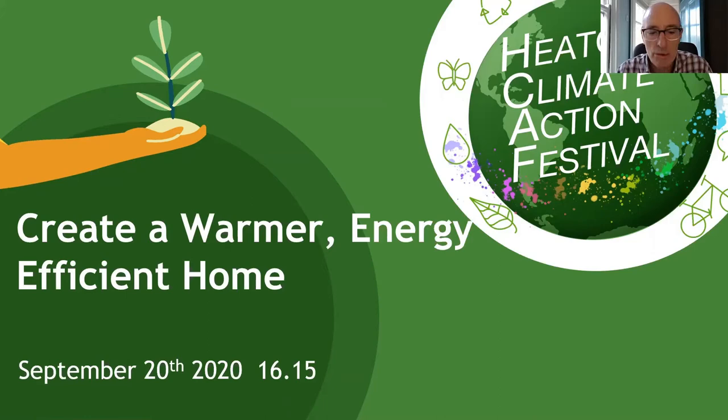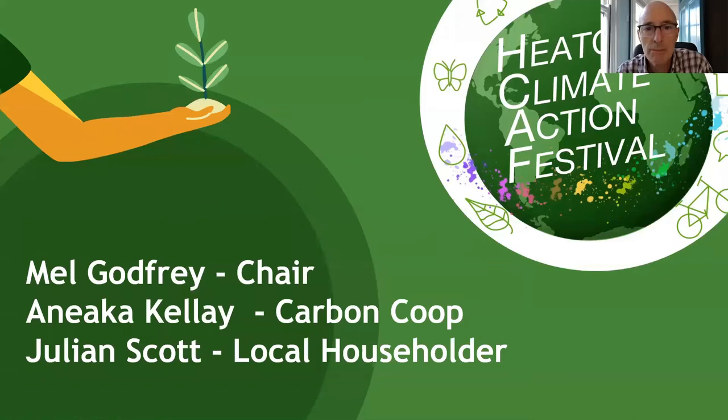We've got a local expert and a local householder to help us do this. I'm Mel Godfrey, the chair and one of the volunteers for Sustainable Living in the Heatons. Our local expert today is Anika Kehle from the Carbon Corp, who has been working with the Carbon Corp for a number of years now and knows this material inside out.